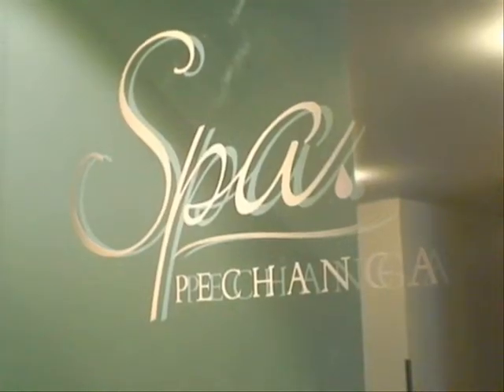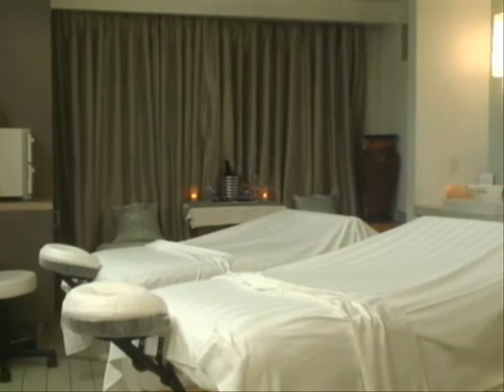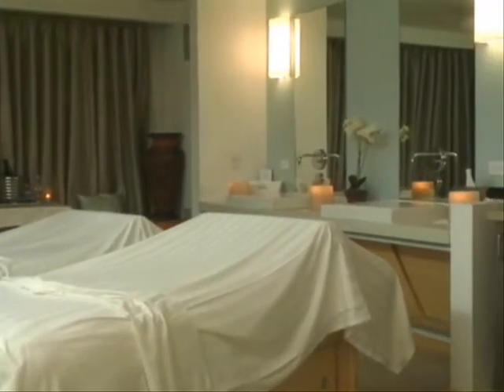My name is Gina Leyland. I'm the Spa Manager here at Spa Pechanga. We are a beautiful spa inside on the third floor of Pechanga Resort and Casino.